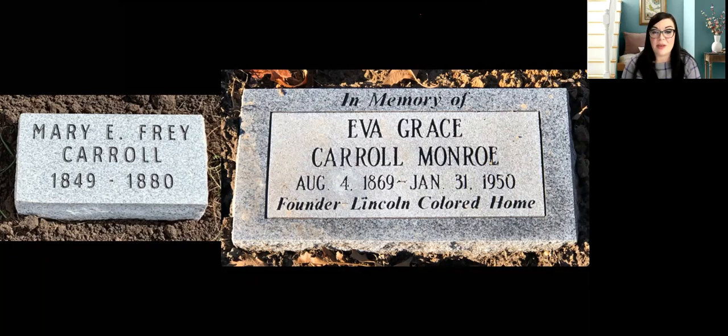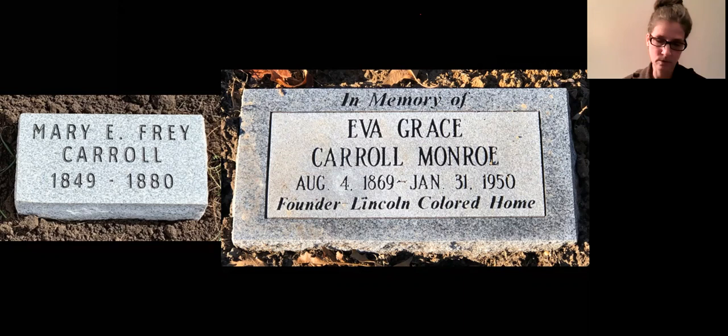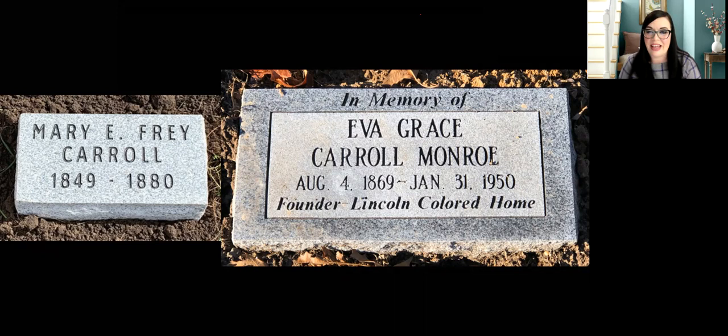Lots of questions coming in about the home: are there any preservation efforts? Do we know who owns it now? I do know who owns the home, but I'm not at liberty to give out that local owner's information. There are some preservation efforts in the works, but I can't talk about those yet — to be determined. Hopefully that's a good thing.